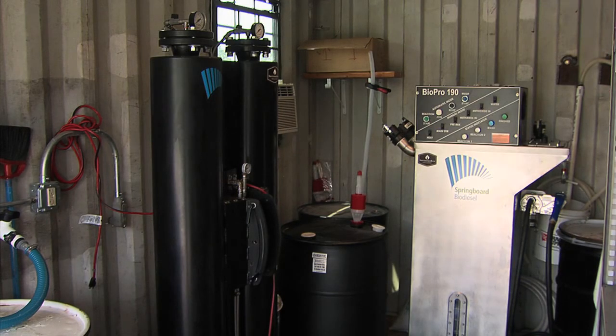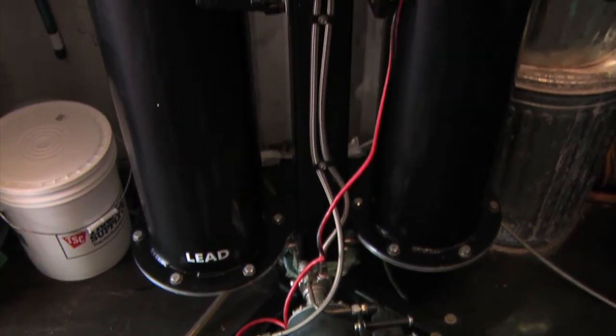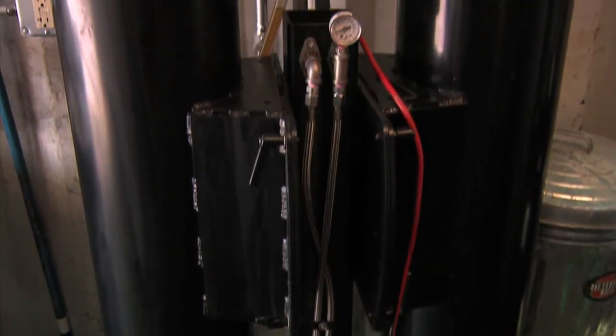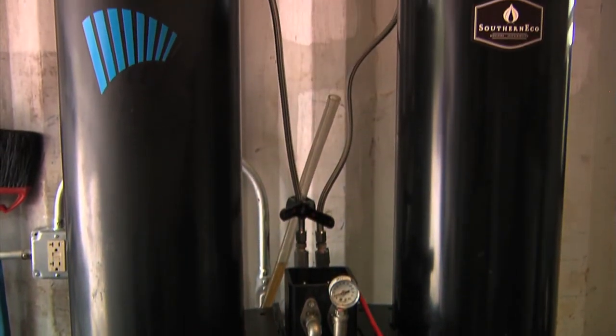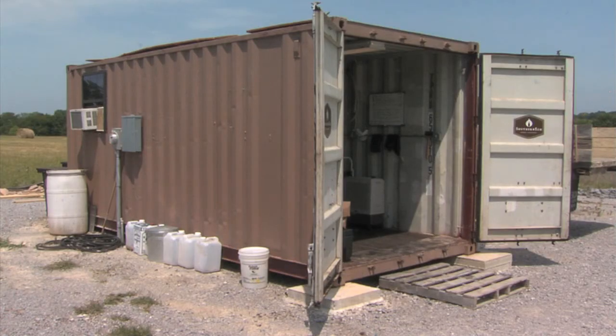McInnis says performance is important, but what most of his customers are interested in is cost. Other than the purchase of the machine, which can run from $10,000 to $50,000 depending on its capabilities, he says little else is needed. Behind me here we have a shipping container that's only 8 feet wide and about 16 feet long — and that's all you really need. I have power hooked up and I'm ready to go.